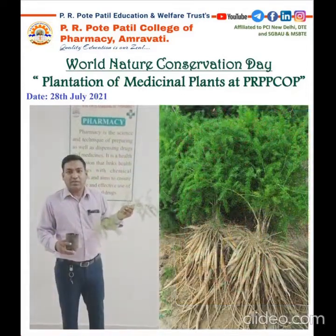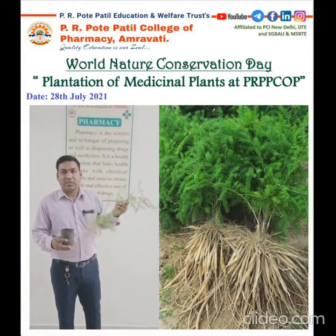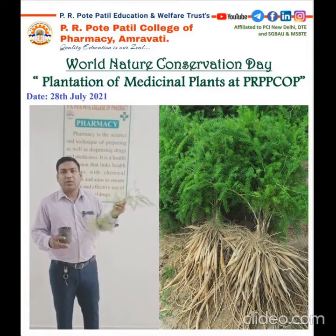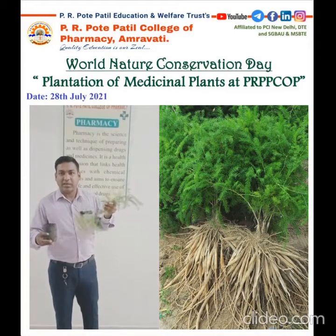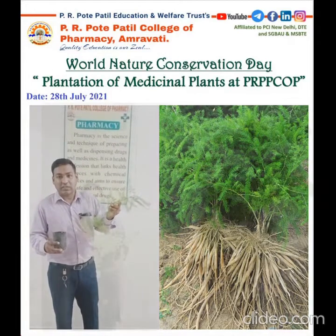Today I am going to plant Shatavari, which belongs to the family in India. Its biological name is Asparagus racemosus. This is used mainly to build immunity, for dysentery, stomach ulcers, and hyperacidity. This is used in medicine called Shatavari.